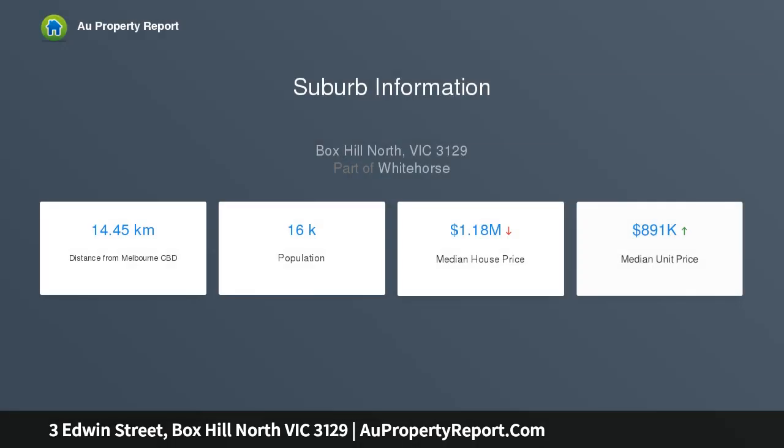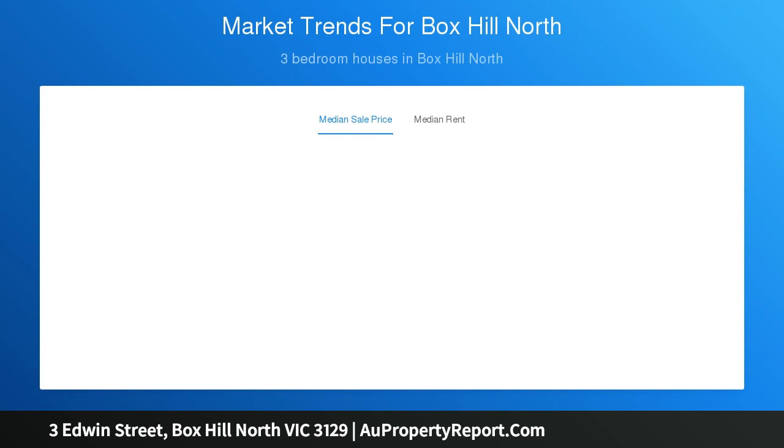Be the one who capitalizes on this wonderful opportunity to acquire a premium allotment of 625 SQM and start again with a luxurious new home or a modern multi-unit development STCA.